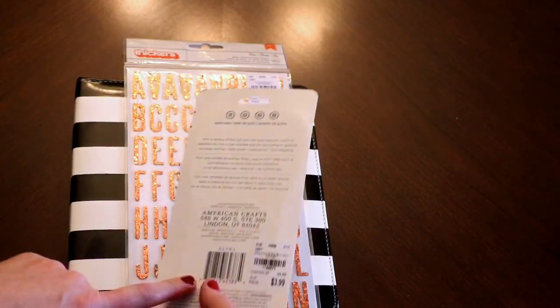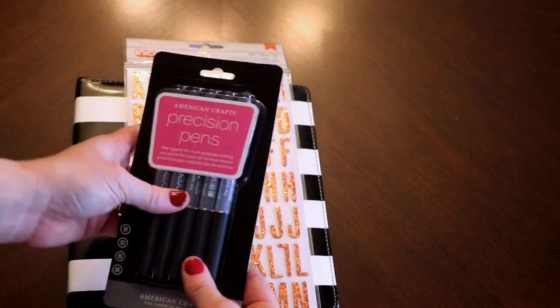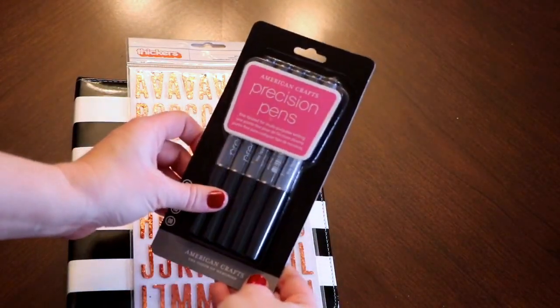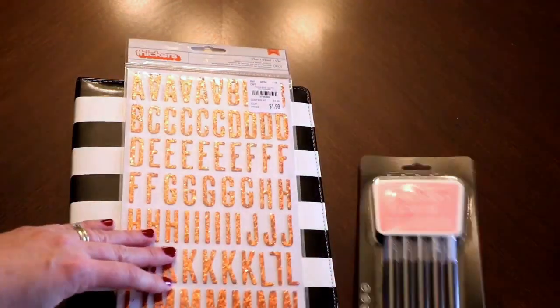I got some precision pens for $3.99 — that's not too bad. It comes with five pens. My daughters really love these pens and they always steal mine, so I can give them each one and I've got three for myself.